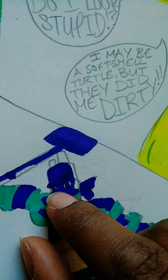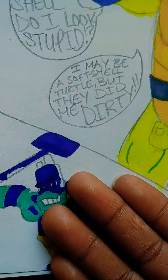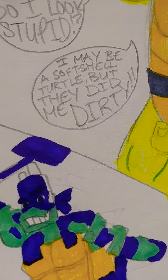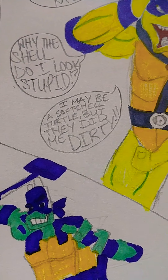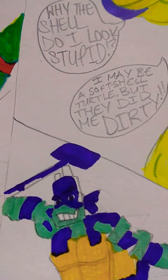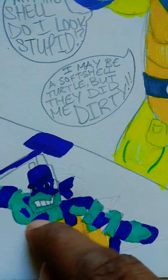He looks the cringiest. I gave him eyebrows because you don't need eyebrows — we can already tell your emotion, Donnie. We gotta look at your morning routine more. Here's the pattern on his arm and the little shell detail.